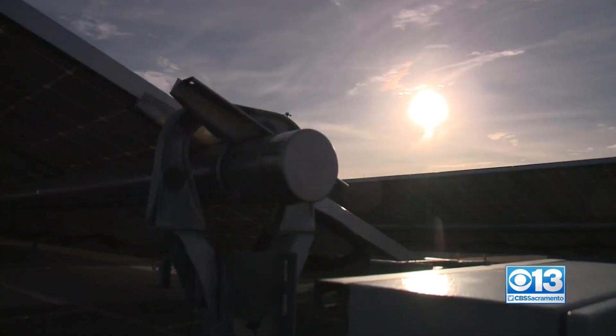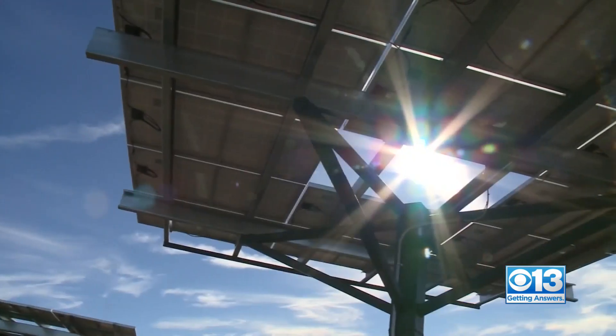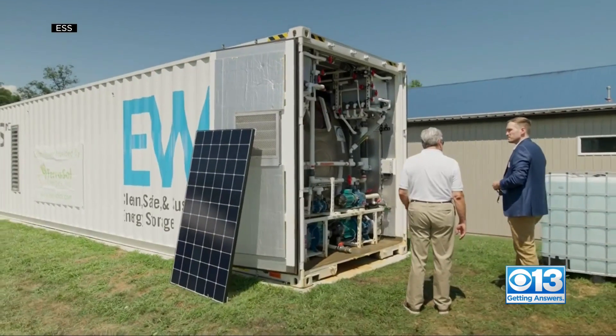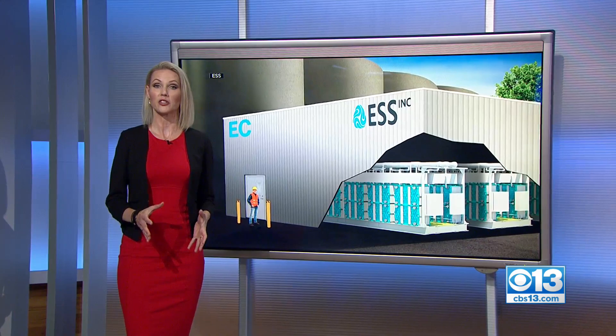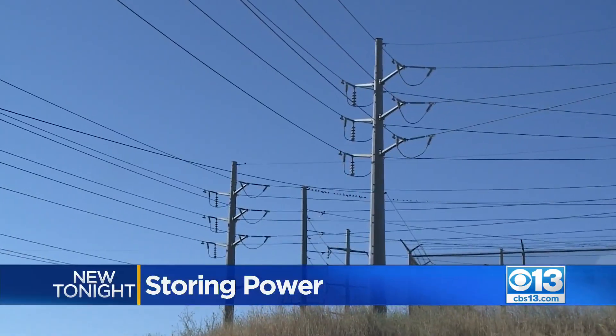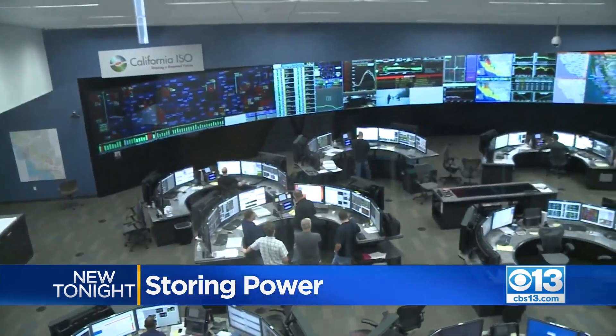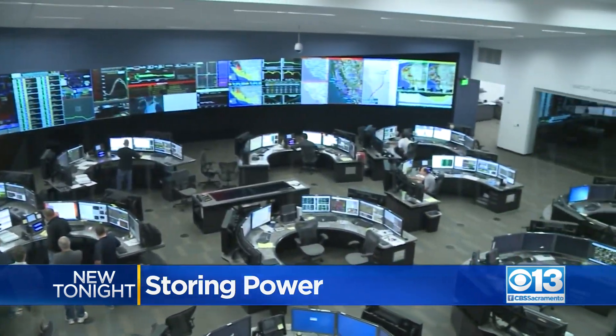SMUD is taking new steps to provide a cleaner and more reliable electric supply. It comes just weeks after the state came close to suffering rolling blackouts. Tonight we're getting answers on how SMUD plans on using new technology to store power for when customers need it most. This summer, California experienced several flex alert days and the threat of rolling blackouts when power supplies dipped dangerously low.